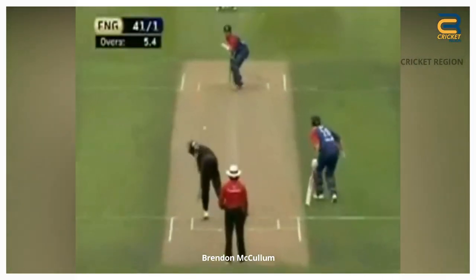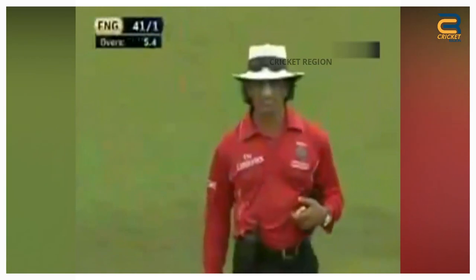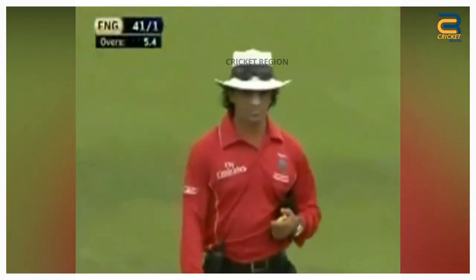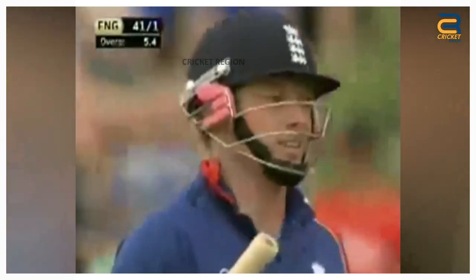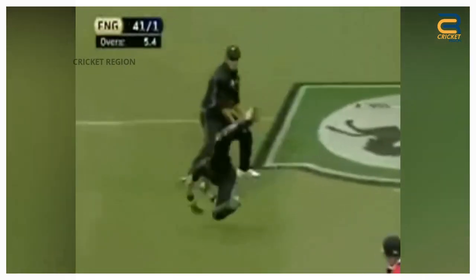Number 2. During the England Tour of New Zealand's second ODI at Hamilton in 2008, Brendan McCullum took a remarkable diving catch to dismiss Ian Bell. McCullum, who was positioned behind the stumps, quickly reacted and launched himself to his right, fully stretched out in the air.